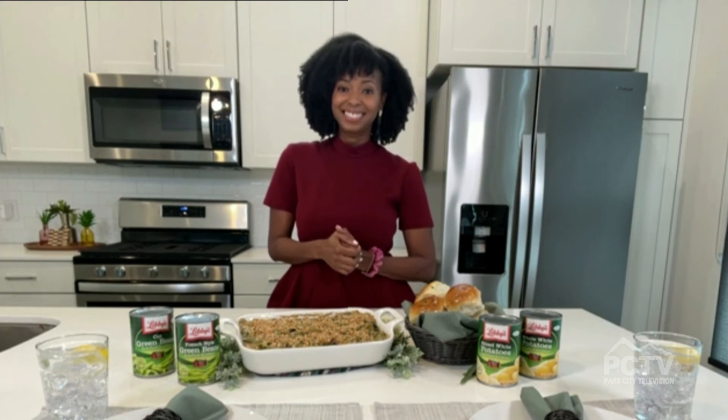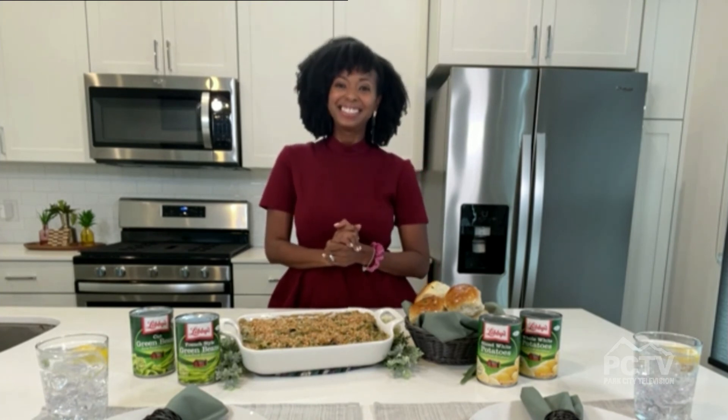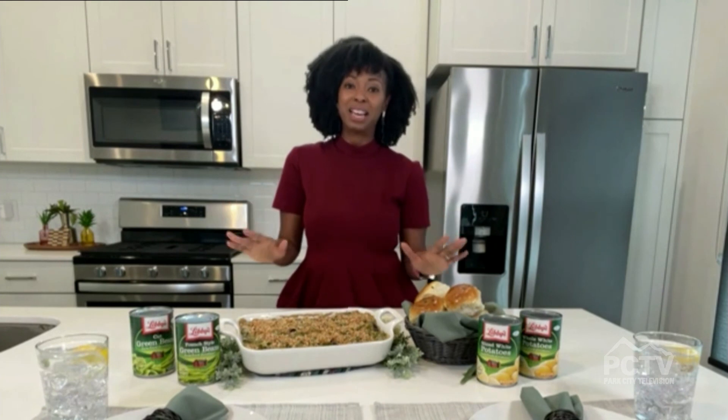So much fun — great recipes, great food. It's a win-win. Where can we get more information? You can visit LibbysCansGiving.com for more information. Well, thank you so much, Jocelyn. It's been such a joy talking with you today — have a great holiday season. Same to you. Happy holidays.